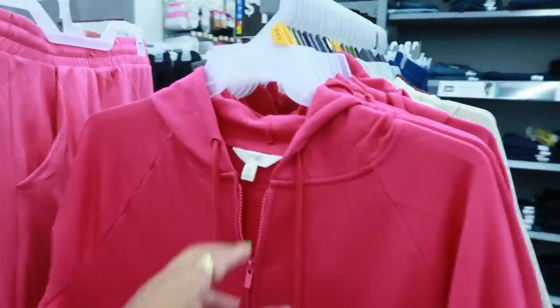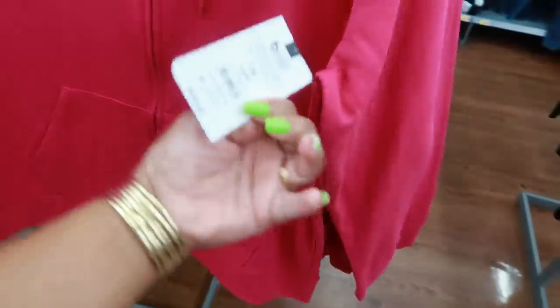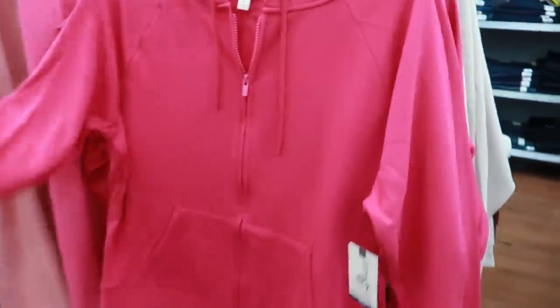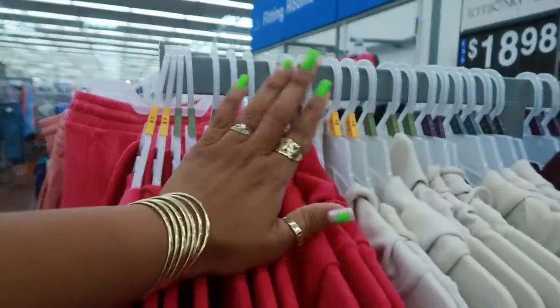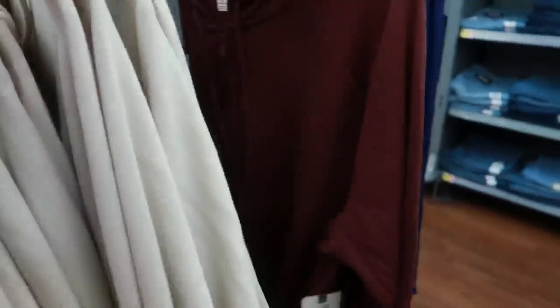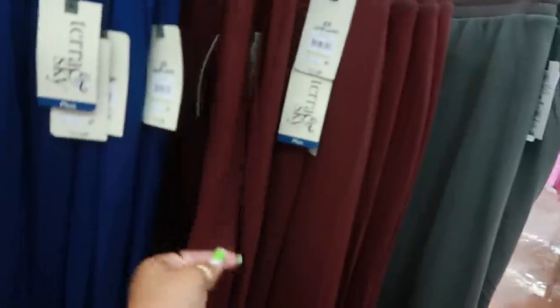Here's some Terra Sky jackets with the hoodie, $18.98. In this pink — they are up to a 4X. You got this cream color and then there's this brown. Oh, these stretchy pants right here — that's that bouncy material. I like that stuff, it's real comfortable. $17.98, also Terra Sky. You can get the brown — the brown can go with the jacket.